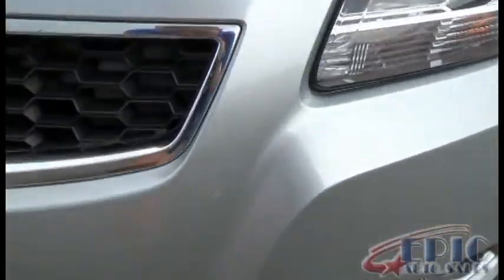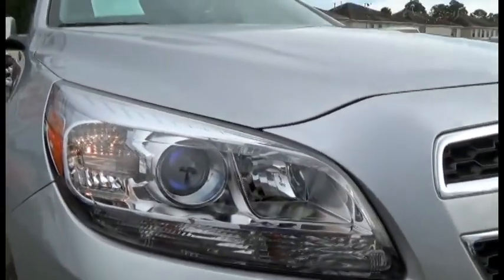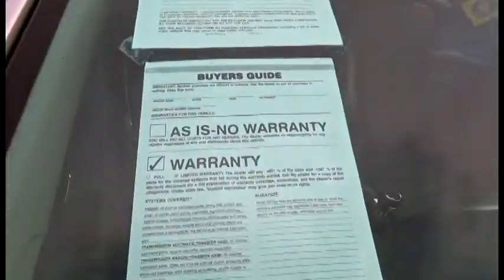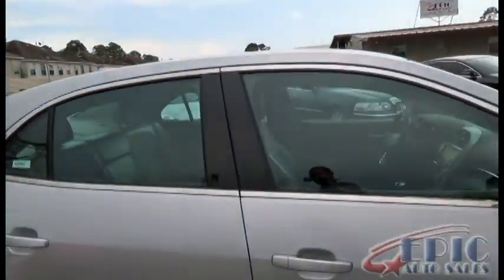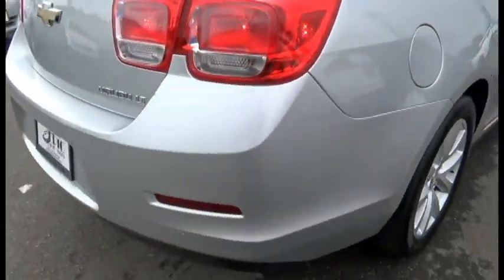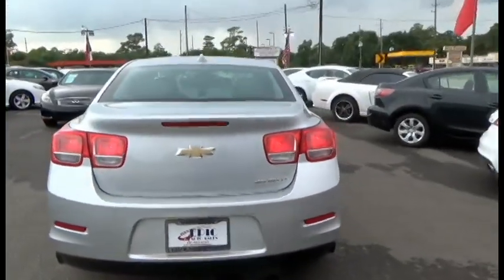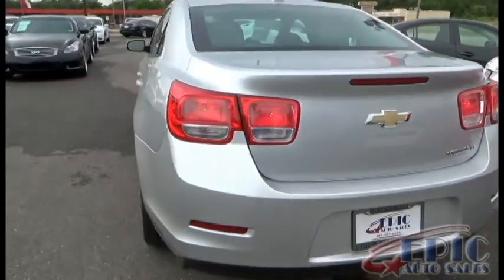There's a little dent mark right here. It is a 2013 — does have very nice headlights, fog lights, the whole works. It does have MyLink, which is their form of Microsoft Sync if you will. You have another little scuff mark right there. It is the LT trim.